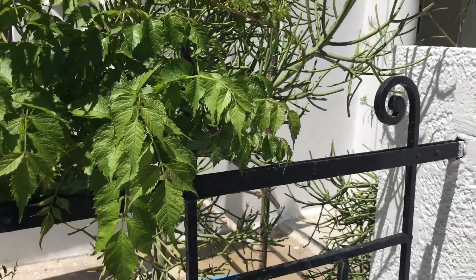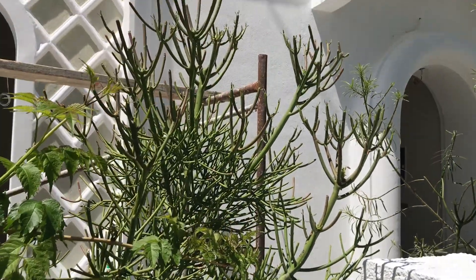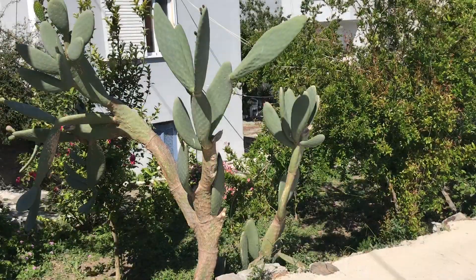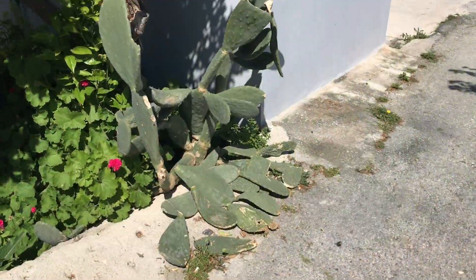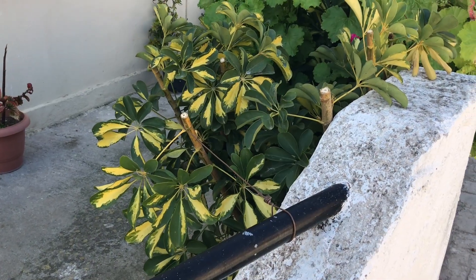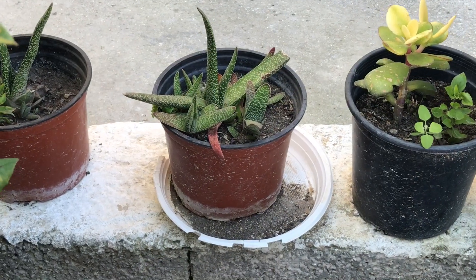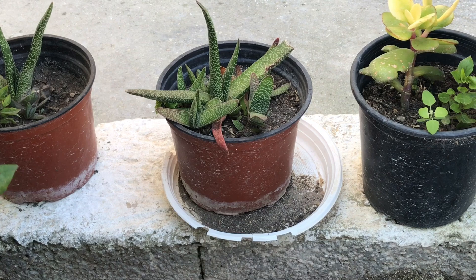This pencil-shaped succulent is really stunning. This opuntia is clearly the winner of the fight it just had with another opuntia. This schefflera plant is nicely variegated, and here you can see a somewhat uncommon succulent which is called gasteria.